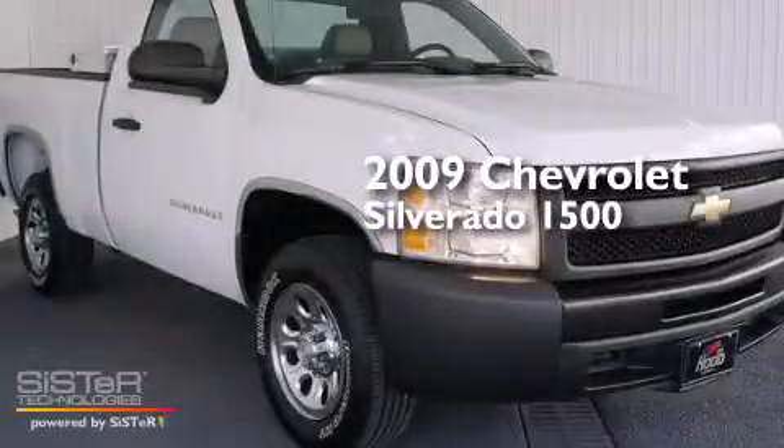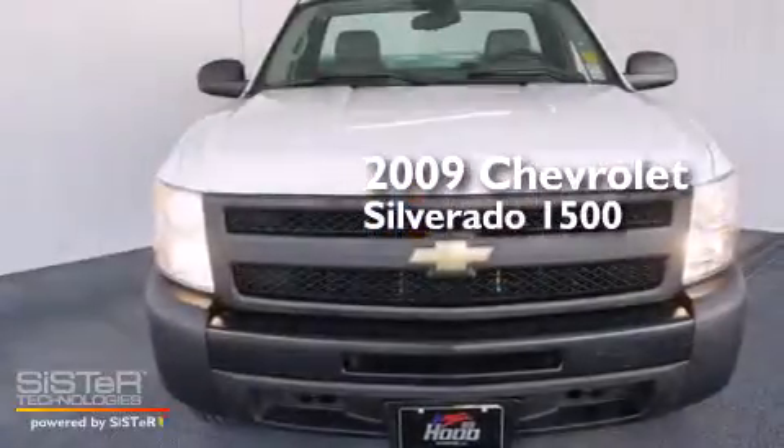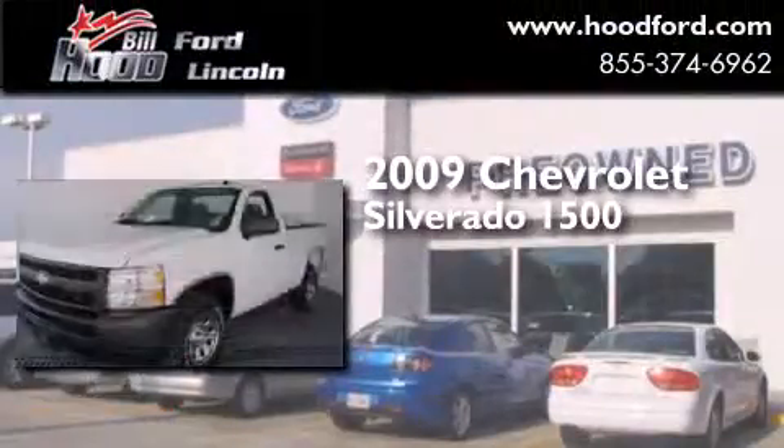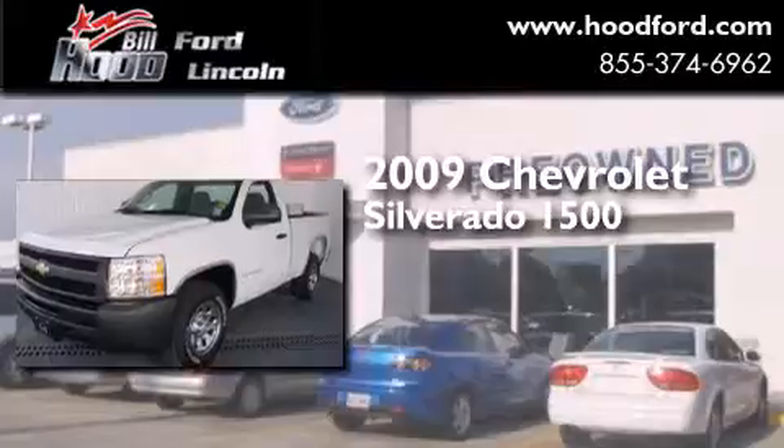This is a 2009 Chevrolet Silverado 1500. This truck has an automatic transmission and a 4.3-liter V6.